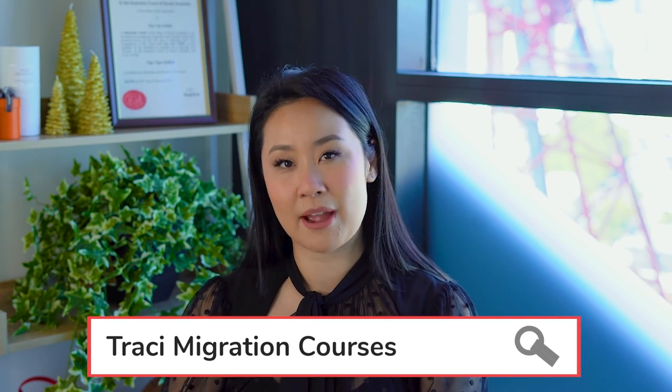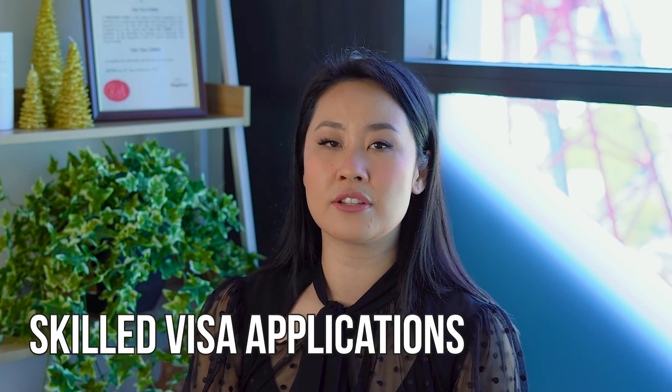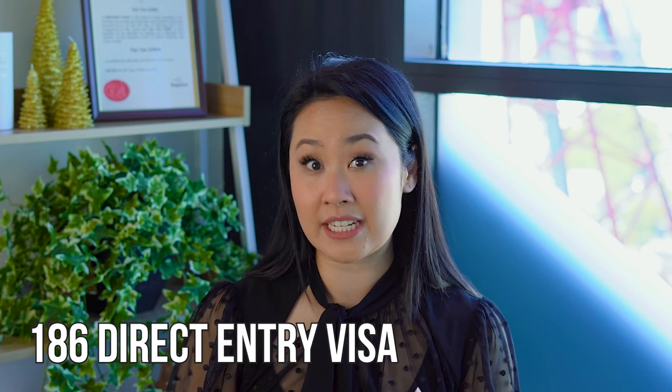VetAssess — this video captures the overall requirements for a VetAssess skills assessment. However, I will also be releasing mini courses on courses.tracymigration.com.au, which dives deeper into a VetAssess application and some of the things to look out for. So today's video is just a general overview. There are a lot of skills assessing bodies for the Australian immigration system, and you need them generally for your skilled visa applications — for example, the 189, the 190, or the 491. You'll also need it for the 186 direct entry visa and for some 482 applications depending on the occupation and where you studied. Those ones for 482 are called TSS skills assessments, so you don't need to worry too much about that today.